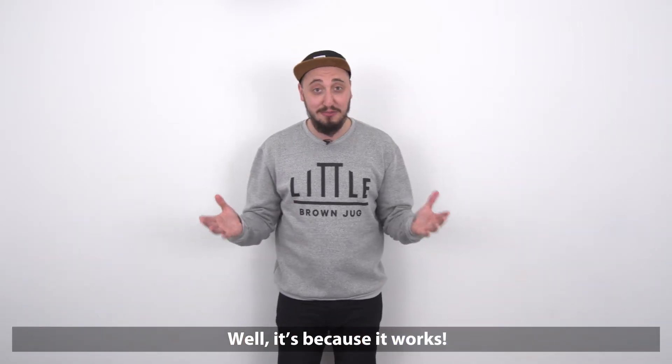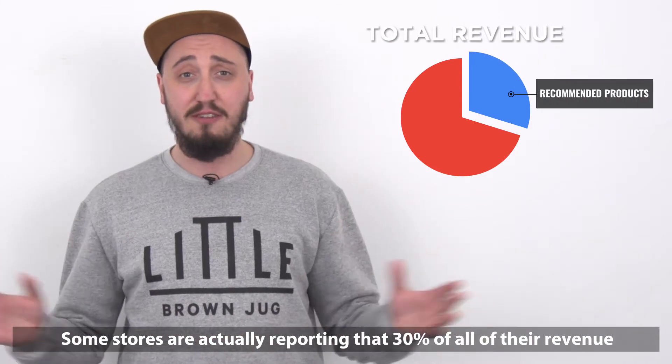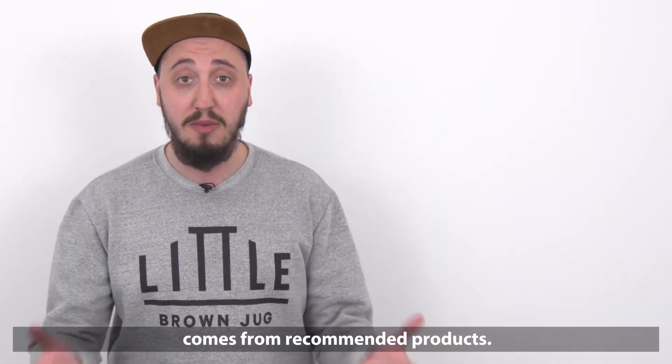Well, it's because it works. Some stores are actually reporting that 30% of all of their revenue comes from recommended products.